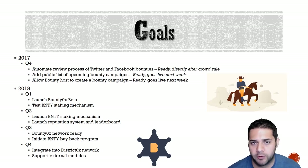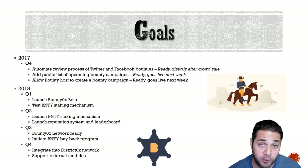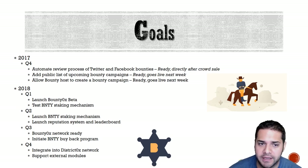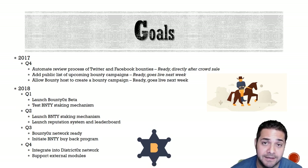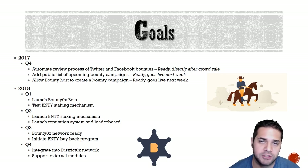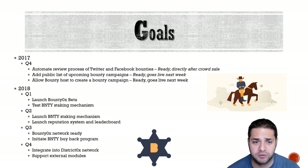They have a fairly detailed roadmap. The Q4 2017 portion isn't on their website roadmap but has been confirmed by Pascal that those tasks are ready to go and will go live fairly soon. For 2018: Q1 they will launch the platform beta and start testing BNTY staking; Q2 they will launch the staking mechanism along with a reputation and leaderboard system; Q3 their network will be up and running and they will start their buyback system; Q4 they will integrate into the district 0x network and start supporting external modules.